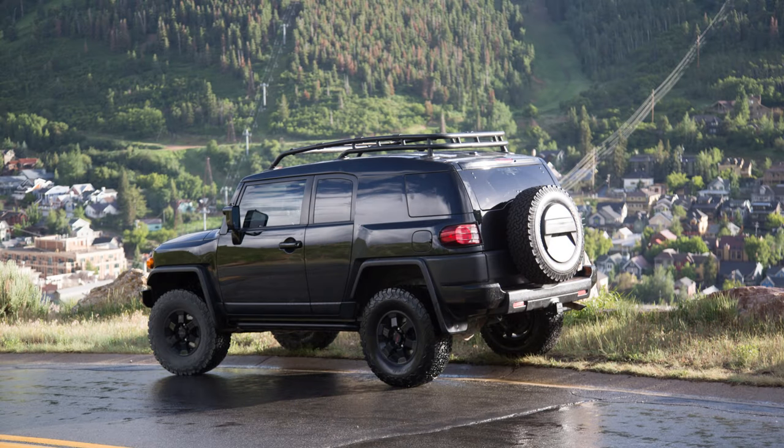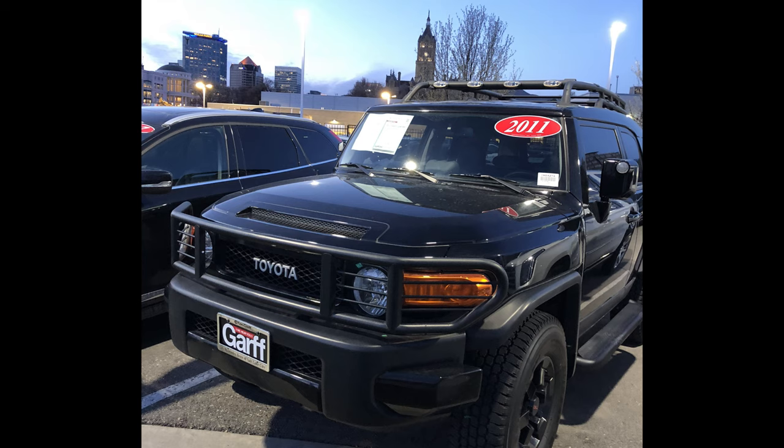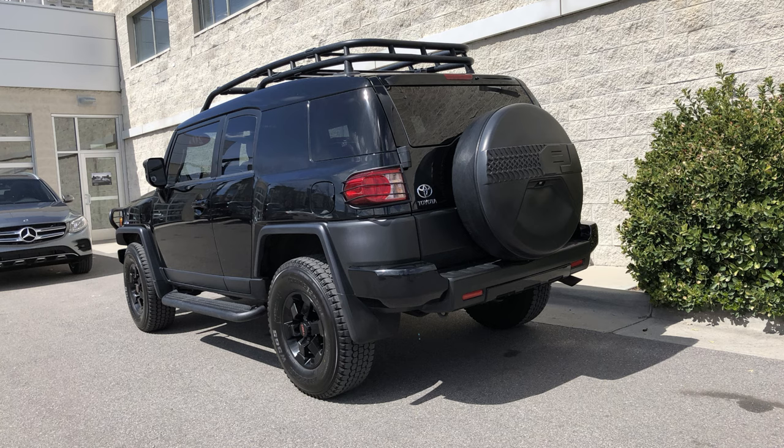What's up guys — two-year review of my FJ Cruiser. That's right, I've had it for two years. I bought it March 29th, 2018, paid $26,000 for it, and it had roughly 38,000 miles on it.